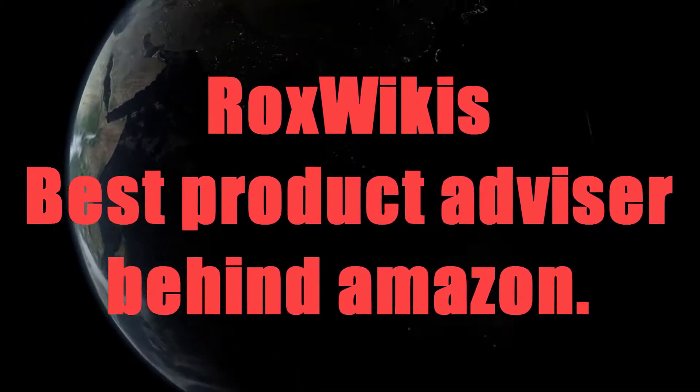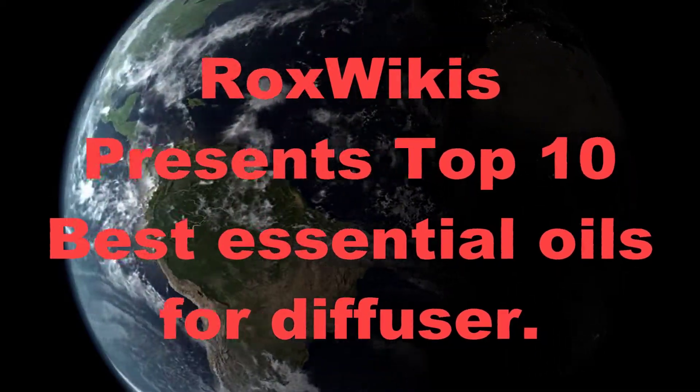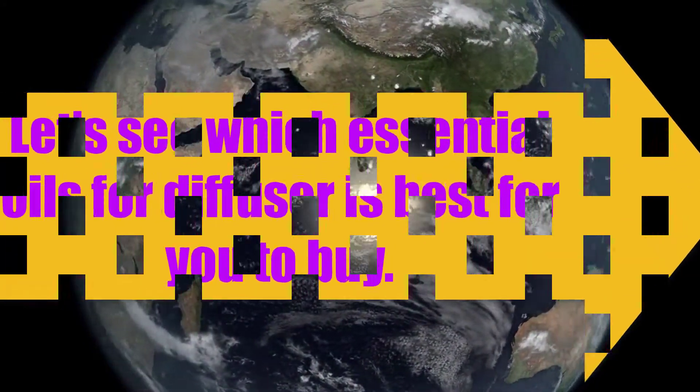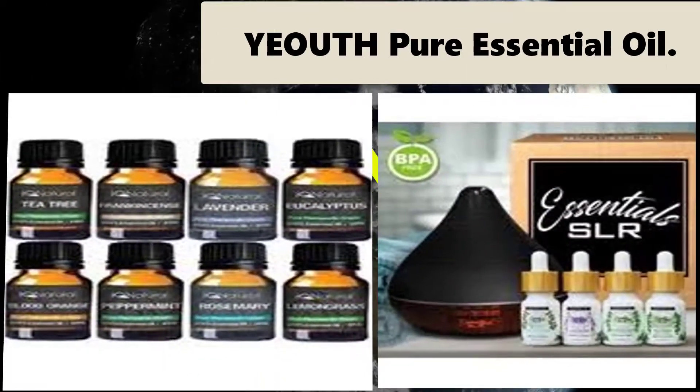Rocks Wiki's best product advisor behind Amazon. Rocks Wiki presents top 10 best essential oils for diffuser. Let's see which essential oils for a diffuser is best for you to buy.